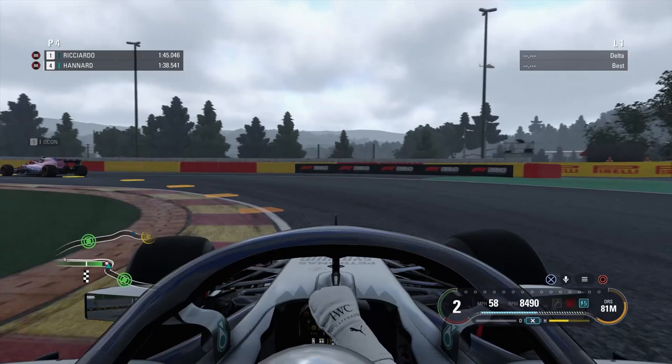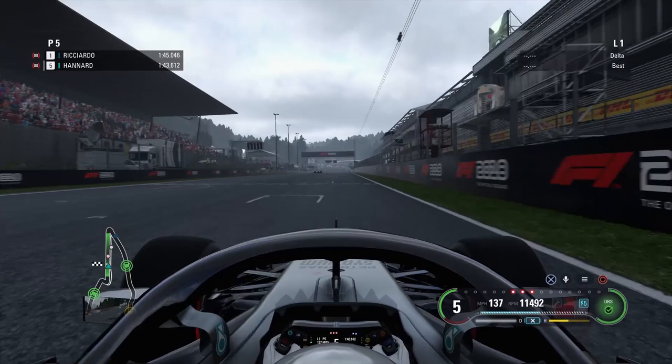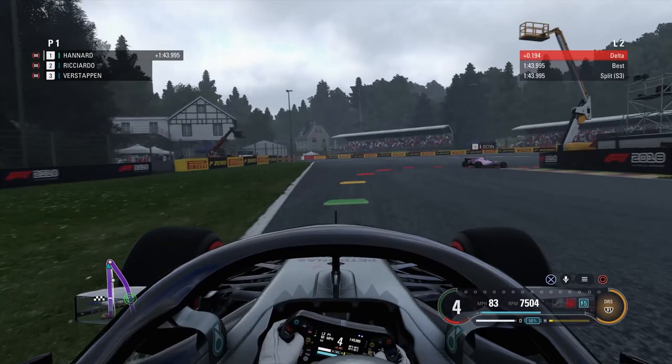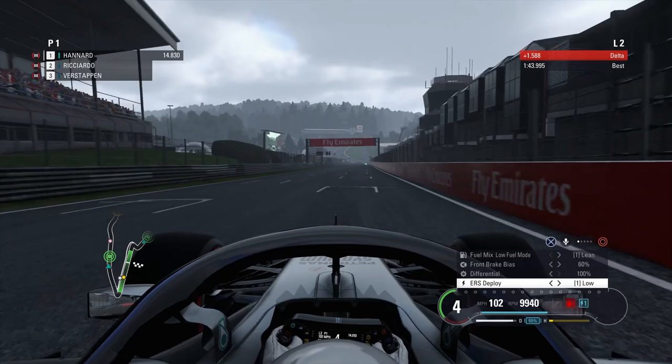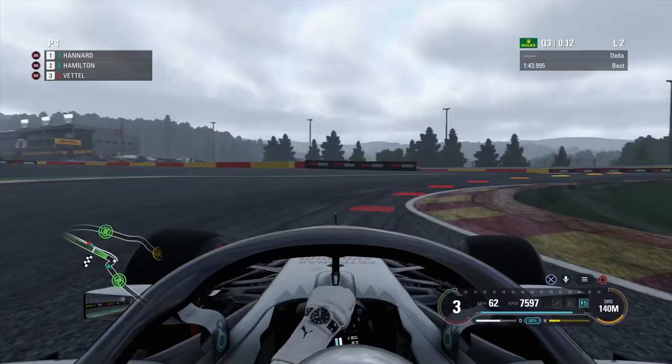So here we come into the bus stop chicane — it's been a good lap, not our best so far I would say. Here we come up to the line — it's a 43.9, that is a very good lap, 1.1 seconds quicker than the Red Bulls of Ricciardo and Verstappen. And we're already out of fuel so getting back to the pits is going to be fun.